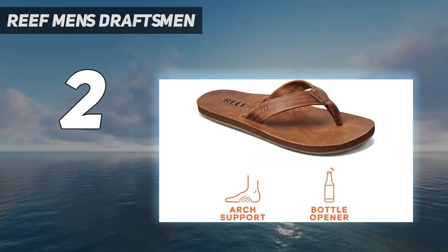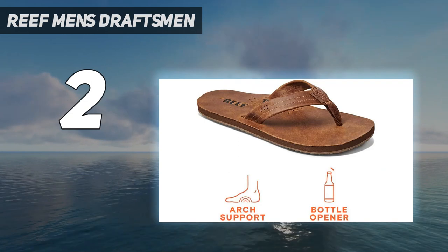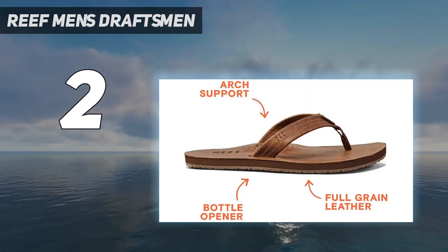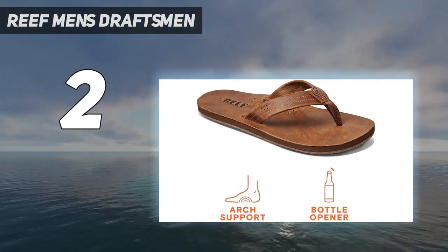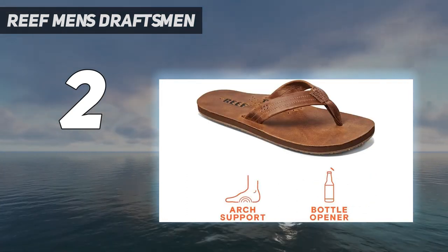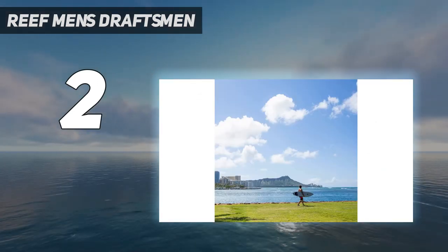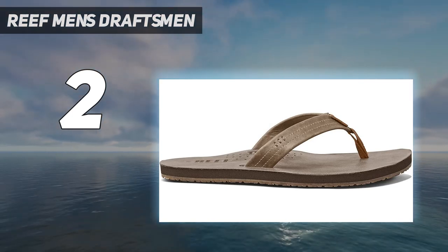An EVA midsole and arch support cushion your foot and keep you comfortable no matter where you're headed. These flip-flops have become a staple for not just summer, but beach life in general. The church key bottle opener is built into the sole so it's always with you when you need it. Made with full-grain leather upper, no-stitch strap, and EVA footbed, so you can go from deck chairs to waves seamlessly.